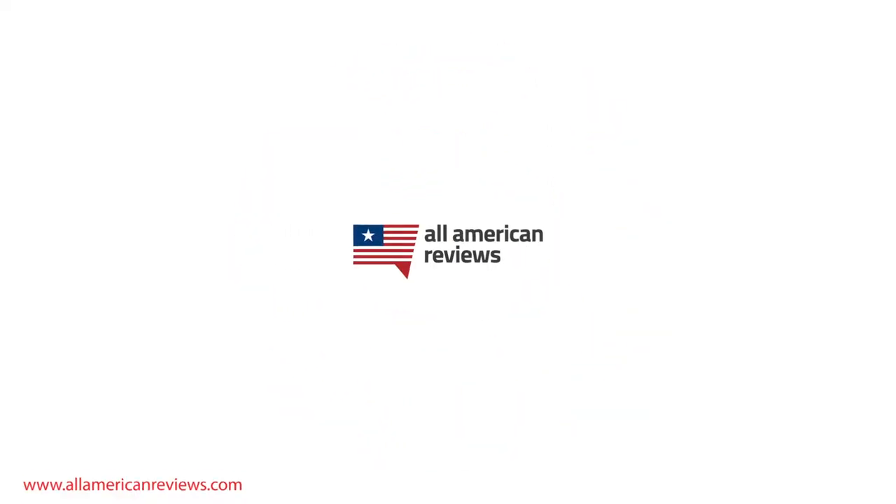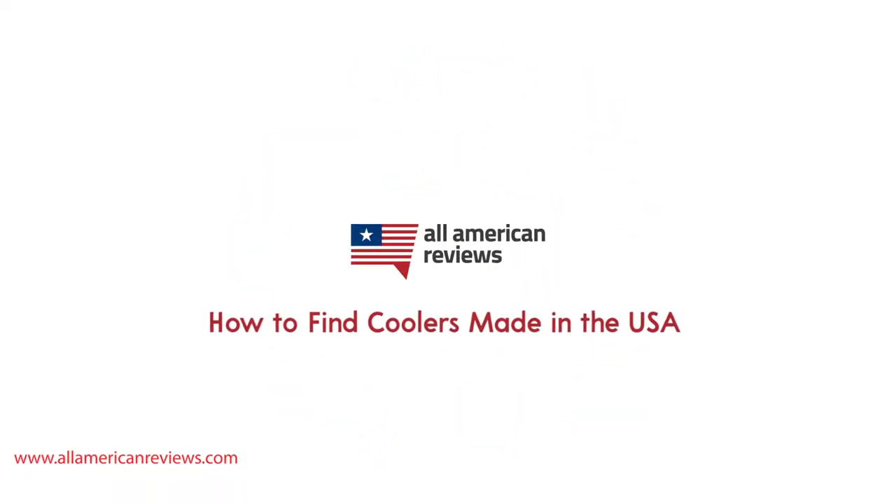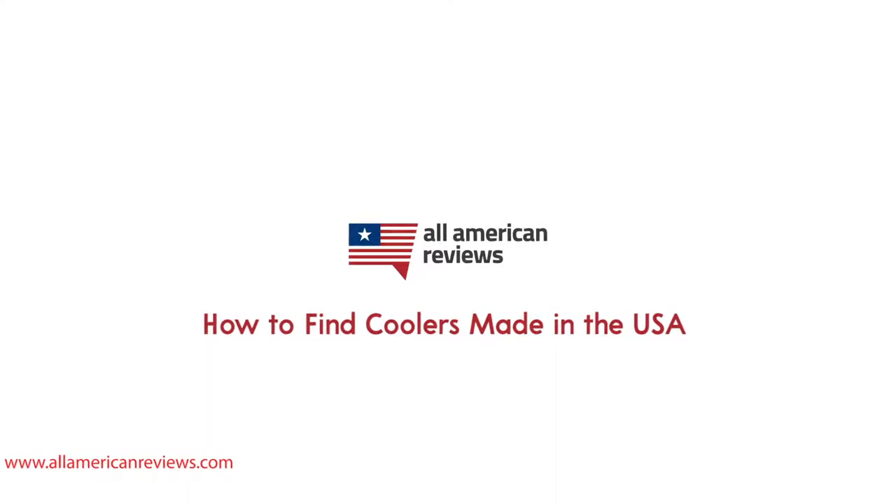Hey y'all, Mike here from All American Reviews, and today I'm talking about how to find coolers made in the USA. Whether you're a big outdoorsman, a serious tailgater, or just looking for something to bring down to the beach or have in the backyard, everybody knows the value of a great cooler.